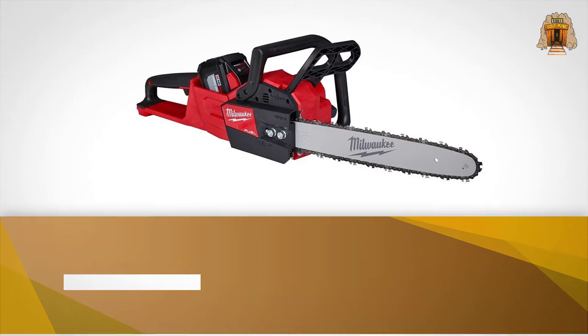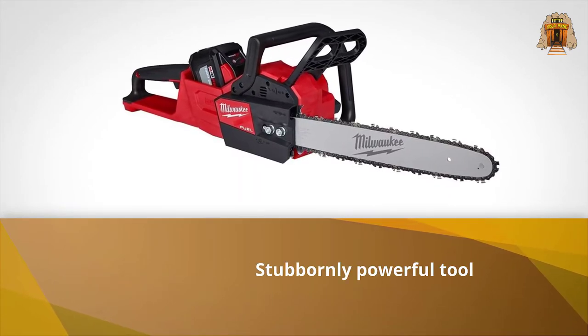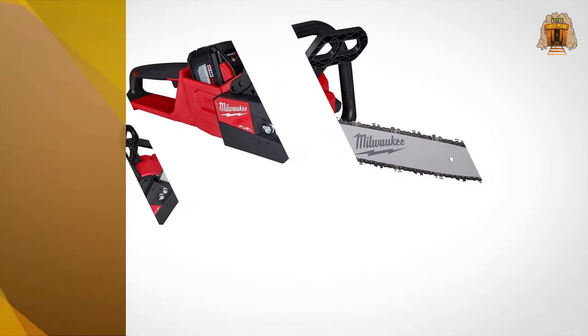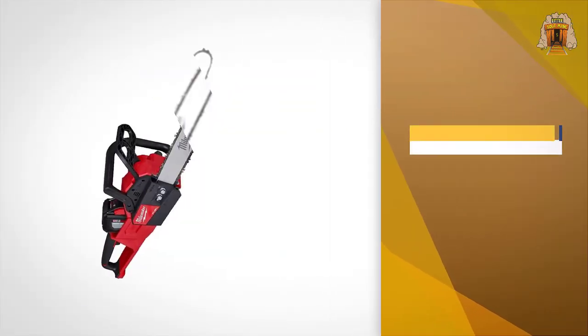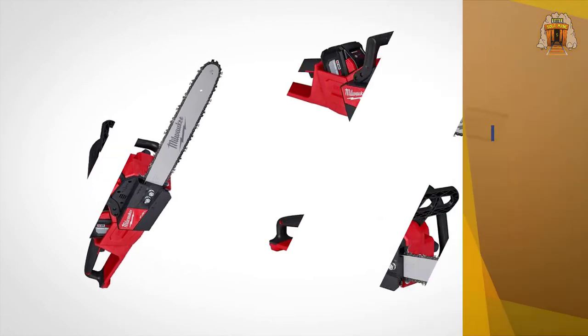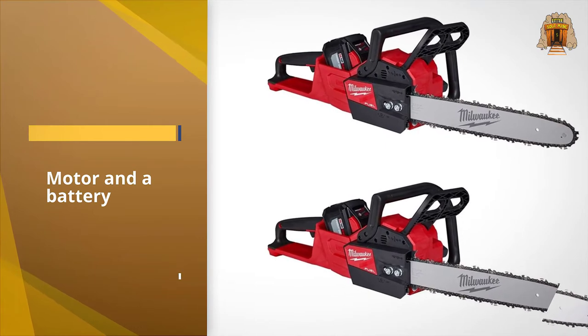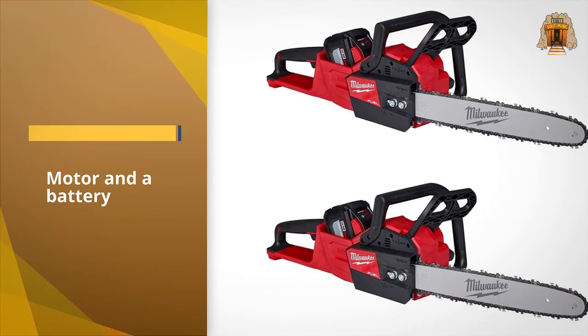Number three: Milwaukee Electric Tools 2727 chainsaw. This Milwaukee tool is a stubbornly powerful tool — it cuts so viciously that we pushed it harder than any other saw. Even if we had backed off a bit, we easily could have added another five or ten discs to its tally. That's what you get: speed — literally a saw that flies through the cut.